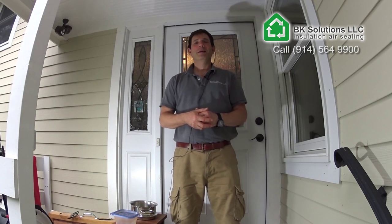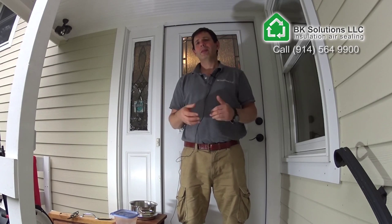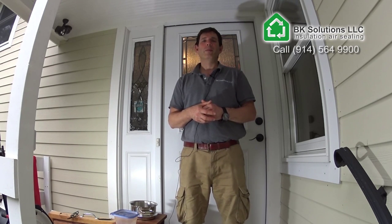Hi, this is Bernard Koenig, BK Solutions. We're going to talk a bit about blower door operation.